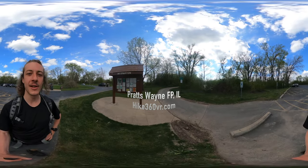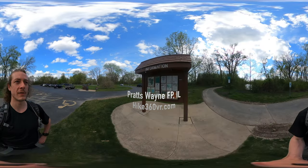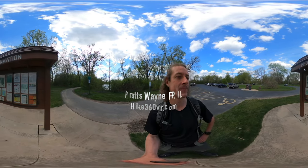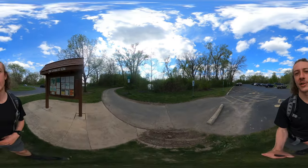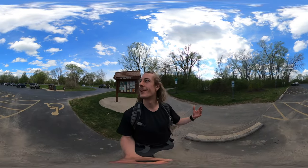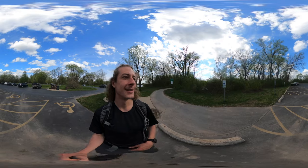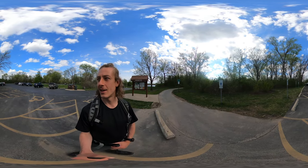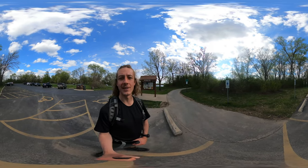I'm at the trailhead of Pratt's Wayne Forest Preserve in DuPage County and I'm here to do a six mile hike today. I'm stoked because the weather is so nice — it's like 85, 90 degrees out. We got a little bit of clouds, but it really feels like spring, feels like summer, and it's getting me really excited to continue to hike, to continue to explore new places.